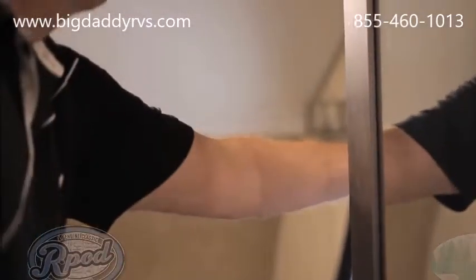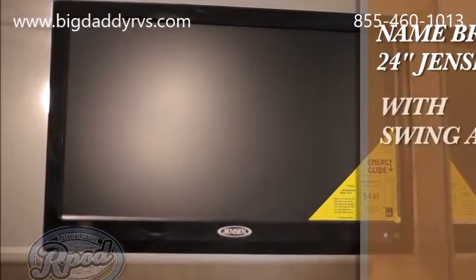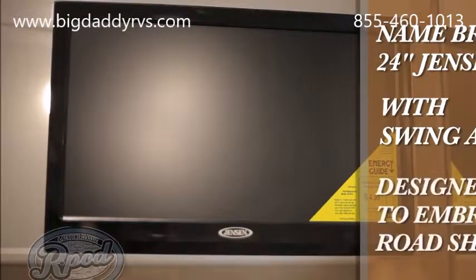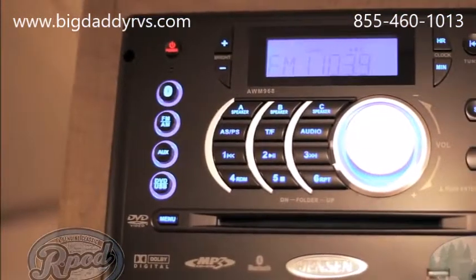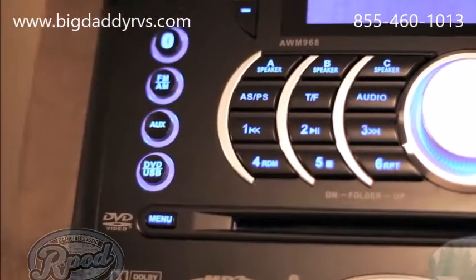At R-Pod, we don't cut corners on quality. That is why all of our TV and audio equipment is name-brand and specifically designed for the RV industry. Our 24-inch Jensen LED TVs, conveniently mounted on a swingarm bracket for easier use, were specifically designed to embrace road shock. Unlike the majority of our competition, who offer names you haven't heard of, we've provided accessories proven to maintain their quality.